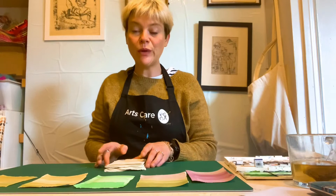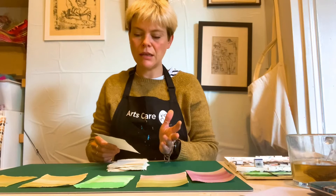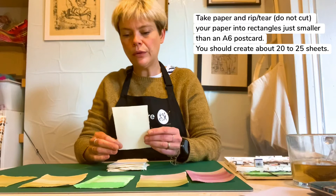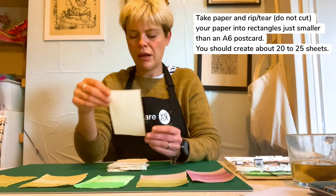To start the workshop you're going to need some paper — paper of a relatively good thickness. You're also going to need some paint; I'm using watercolours but you could use poster paint. You need to take your paper and rip or tear — not cut — them into rectangles no bigger than an A6 postcard. I have about 20 to 25 here.